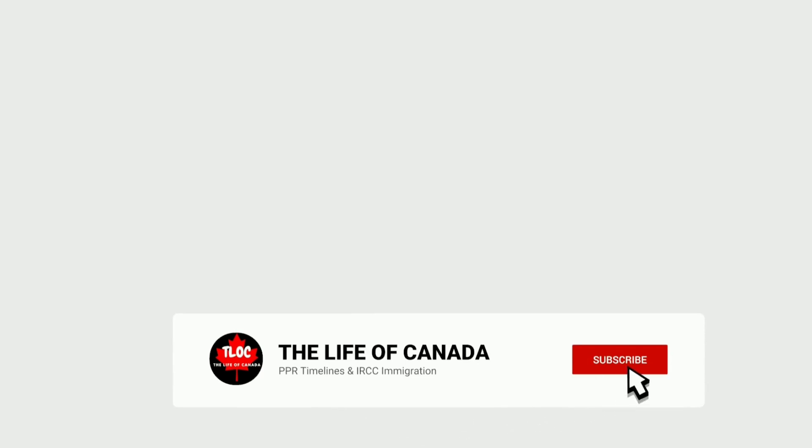Before we go to the next file, please subscribe to this channel, press the bell icon, so that you will be able to get updates.